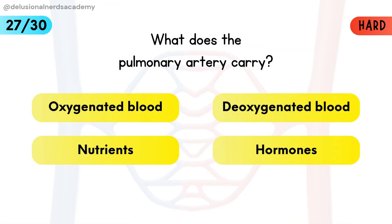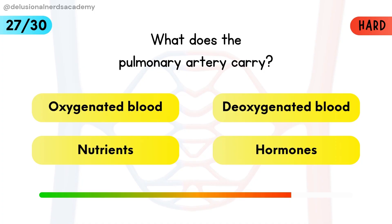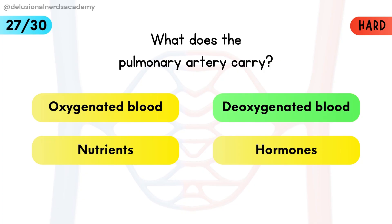What does the pulmonary artery carry? It is the only artery that carries deoxygenated blood.